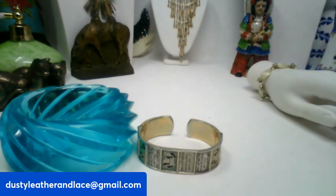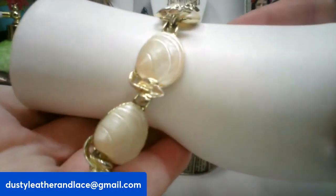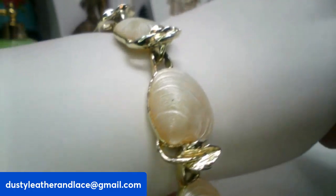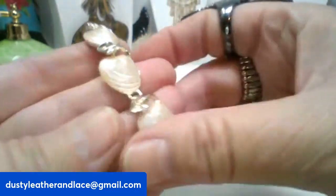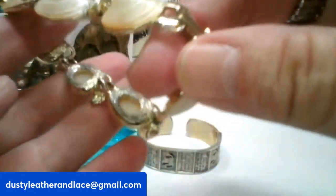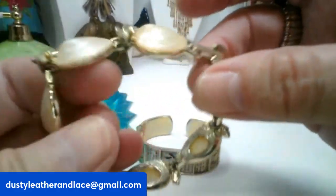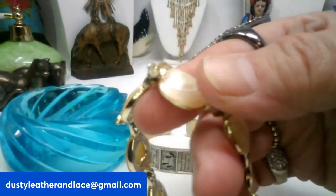Number six is a really beautiful vintage shell bracelet — looks kind of like leaves between the shells. The shells are a clam-shell shape. It is vintage, measures seven and a half inches, and this one is going to be $12. It's number six.